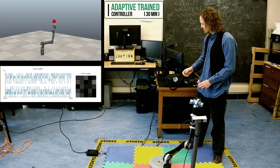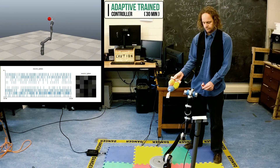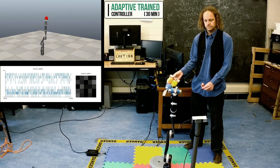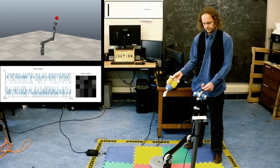We can also switch the controller between different targets on the fly to demonstrate that the vision system is able to integrate seamlessly with the newly learned controller. This concludes part two of our three-part ABR Adaptive Control demo.